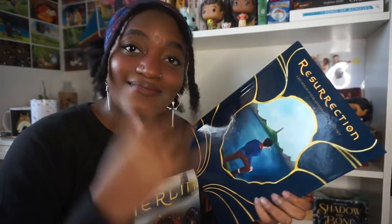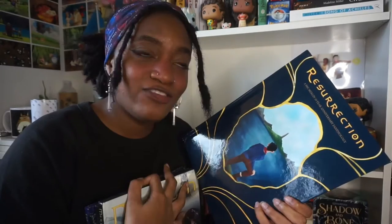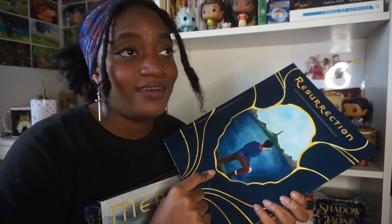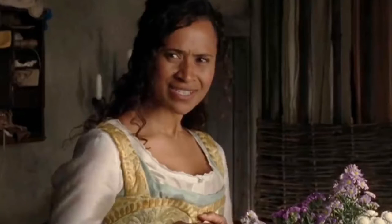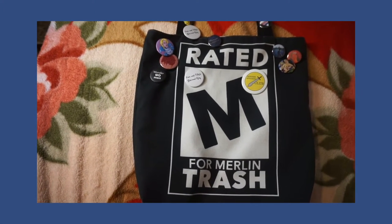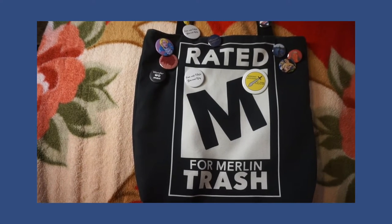Honestly though, have I read everything in here? No — because at that point in my life, and even now, fandom navigation has to be a little bit more careful. There's a lot of racism, so I don't just read any fic. The book came with goodies and there was like one Gwen thing, and I realized I forgot to show you the Gwen item and the tote bag in my other videos, so I'll do that now.